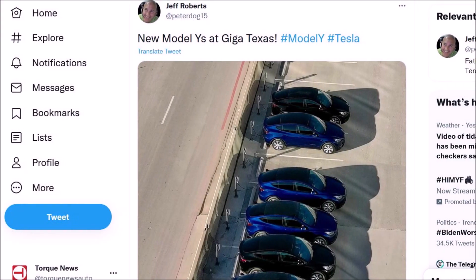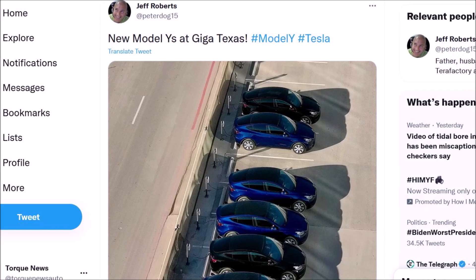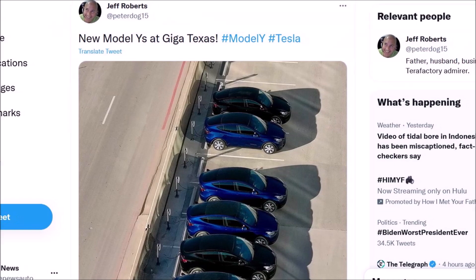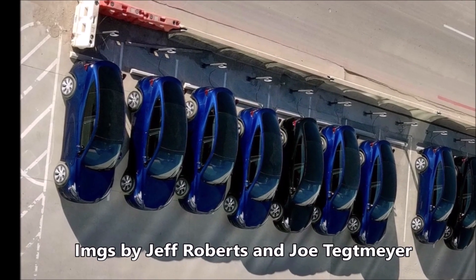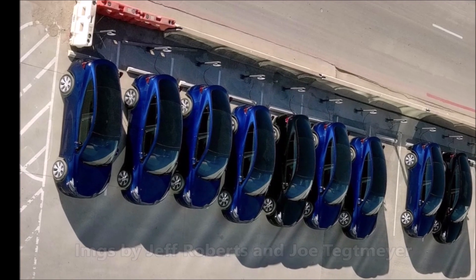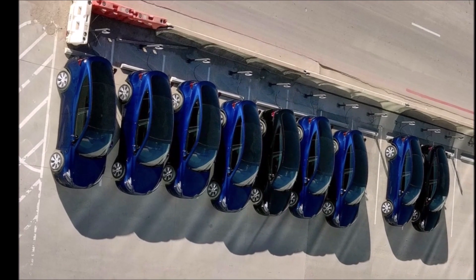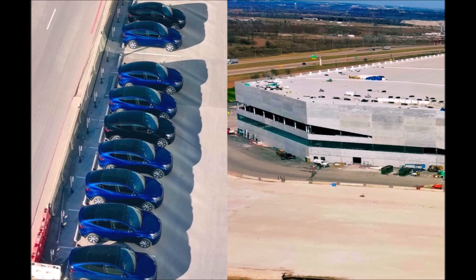We have some breaking news from Tesla Giga Texas about the first new Tesla Model Y vehicles spotted at Gigafactory Texas. Last week I reported several reports in which I said that, from what we see, Tesla Giga Texas has already started production at Gigafactory Texas. Today we're seeing the first fresh Tesla Model Ys at Gigafactory Texas, and we're going to take a very close look at them.